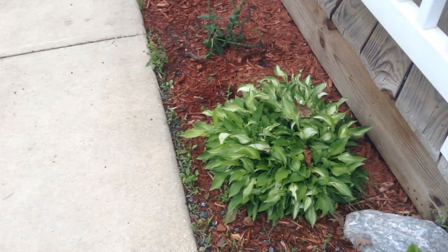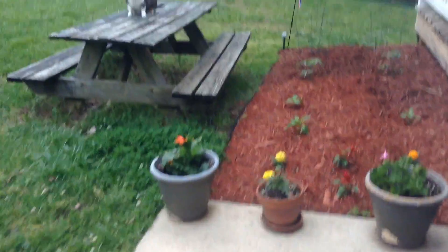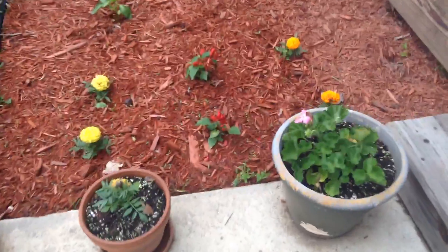In front of our house we have a little garden. We have some bushes, we have some purple flowers right there, right there as well — a little pattern. We have some flowers right here.